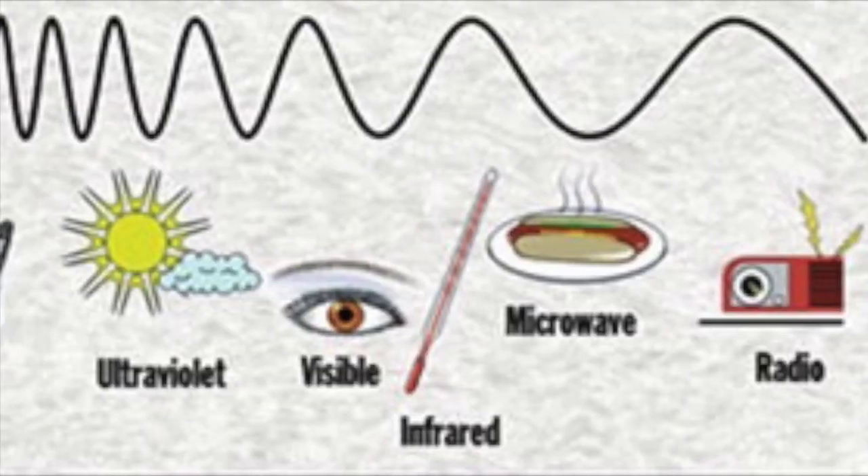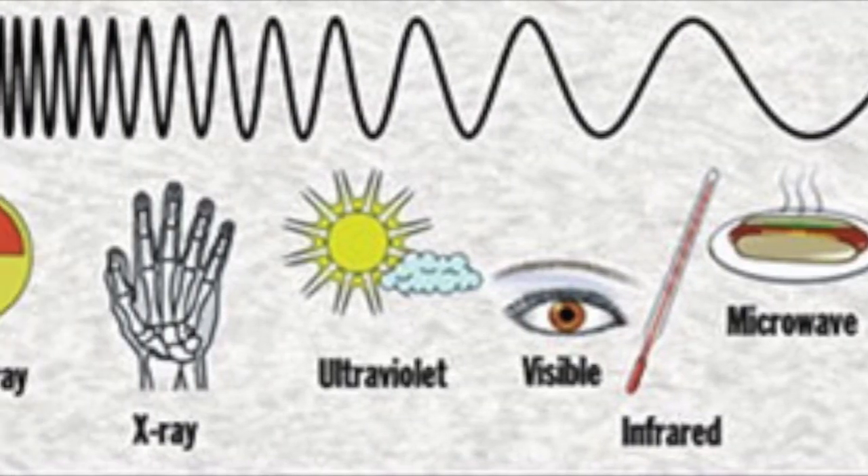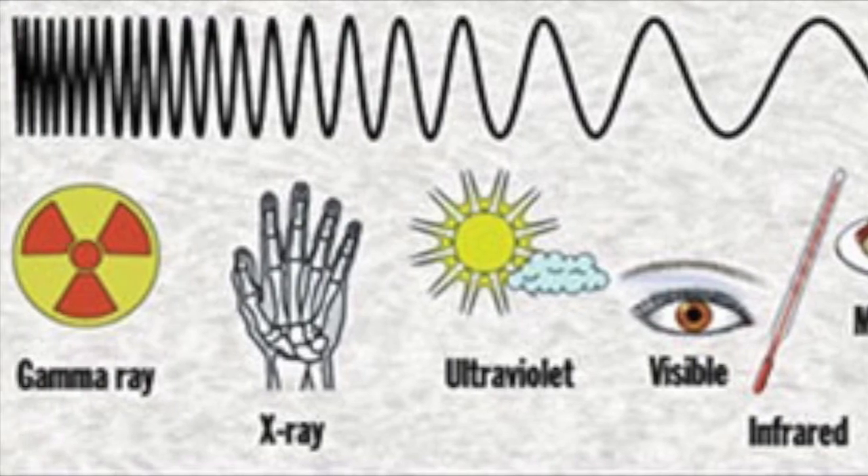The different types of light waves are radio waves, microwaves, infrared waves, visible light, ultraviolet waves, x-rays, and gamma rays.